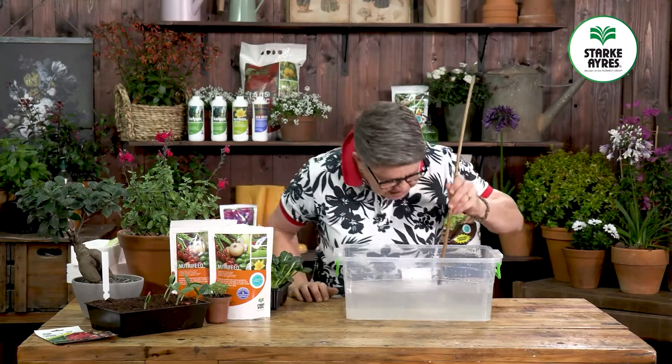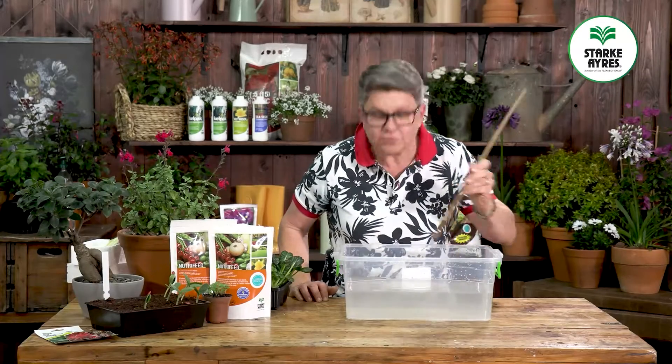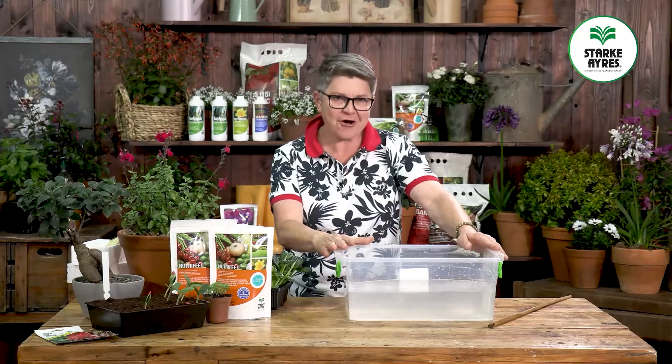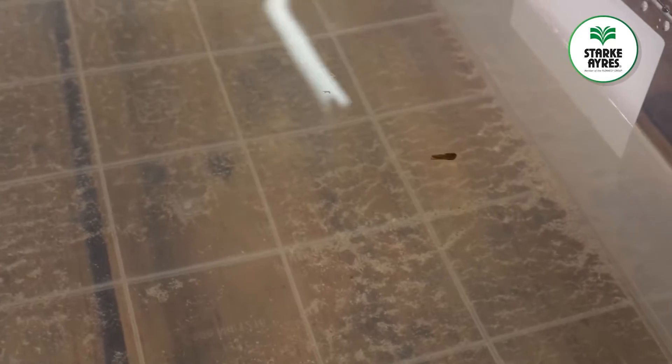You will notice there's a bit of sediment left at the bottom — don't worry about that, it will never dissolve. What is important is that it's settled overnight and we have a mixture that is full of nutrition.